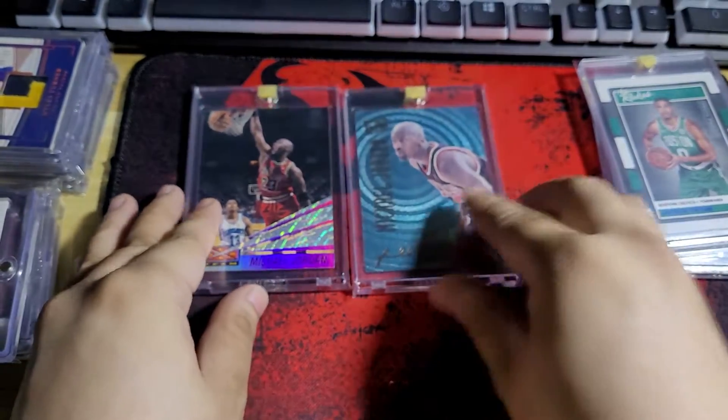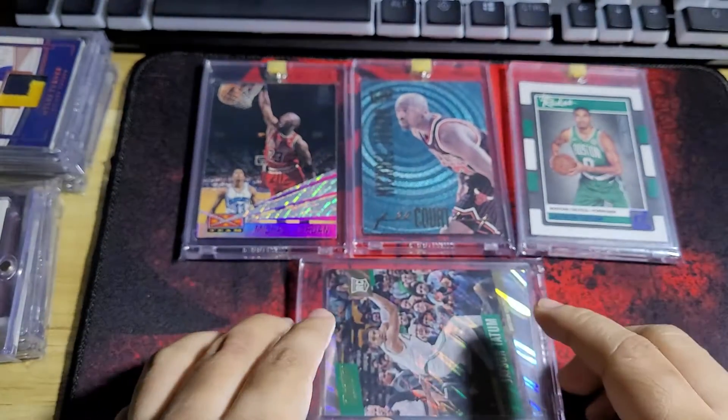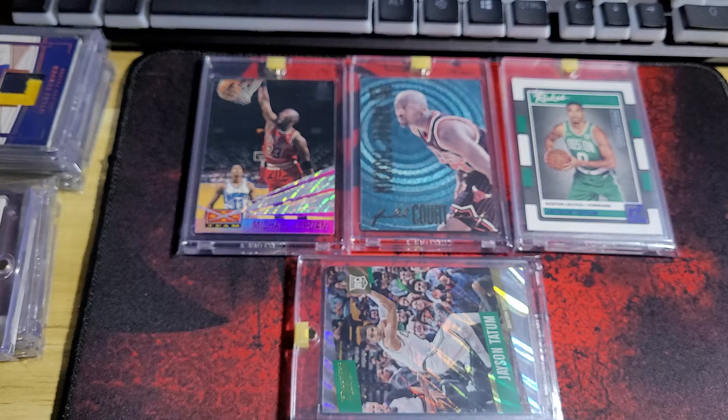Okay, so that's all the cards that I purchased recently. Thank you guys so much for watching. I hope you have a pleasant day, and until next time.